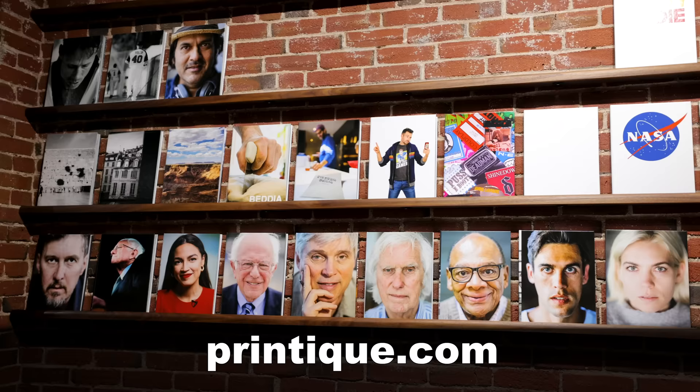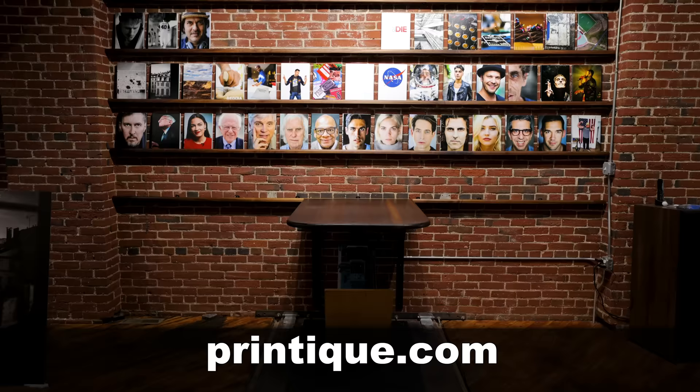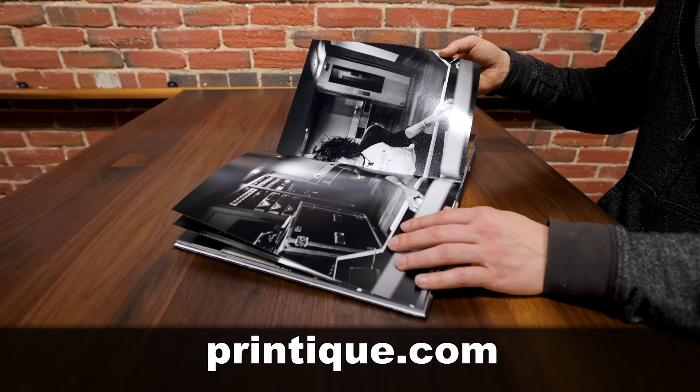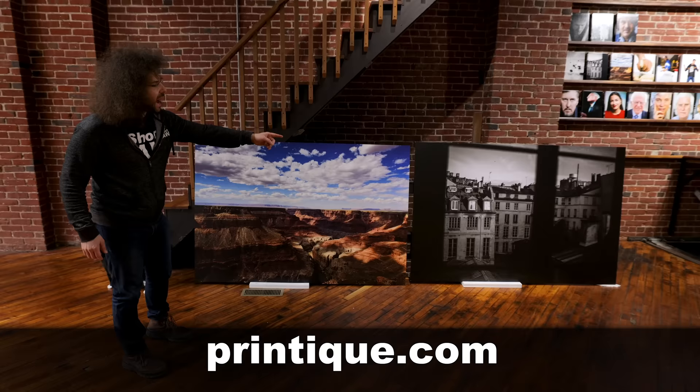To say I love printing my own photo books would be an understatement. Here's my custom photo book wall over at my house. Each one of those books was printed by Printique on real photographic paper, not some cheap crappy looking copy machine print at all. And here's a look at some of my big ass metal prints at my house as well.